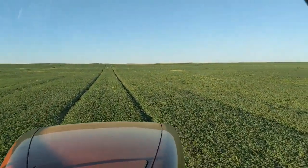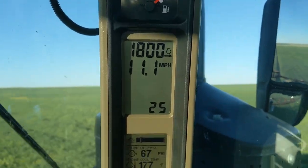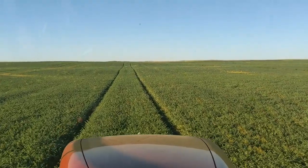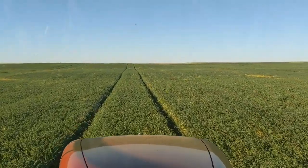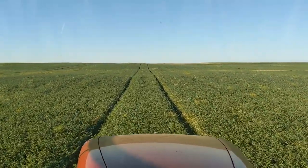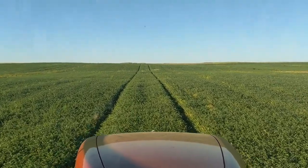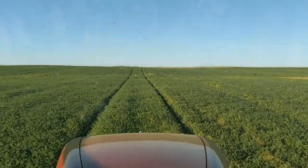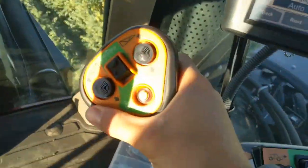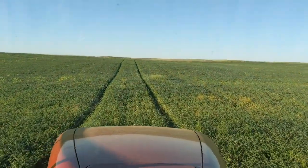At 1800 RPM, my concern is it's gonna get kind of doggy because it doesn't have the technology to maintain top road speed - say 40 miles an hour empty at 1800. If you want to achieve that 40 miles an hour you need to be full out. But in the field, you can idle it back and as long as you're not in mountains it still has a lot of snap, so that's good.